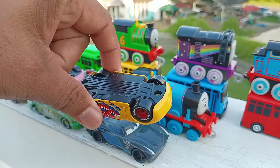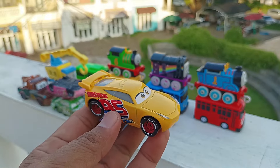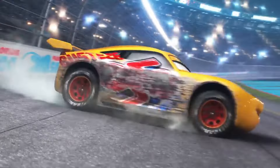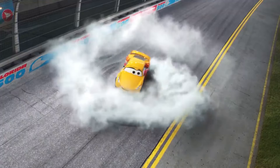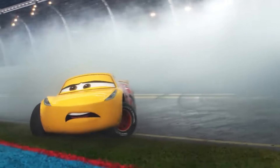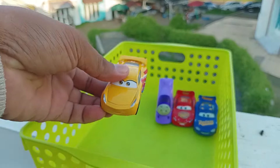Widih, lihat teman-teman, ini ada mobil berwarna kuning. Wow, ini Cruz Ramirez. Keren ya. Simpan di sini.